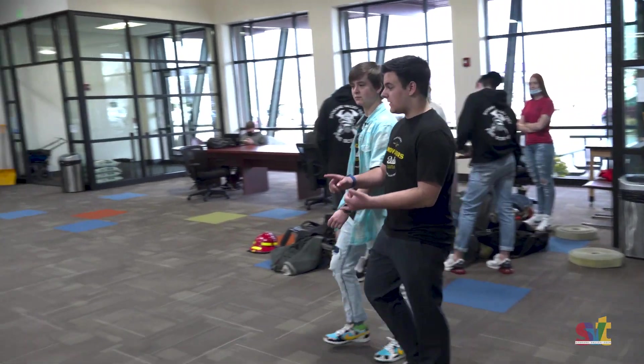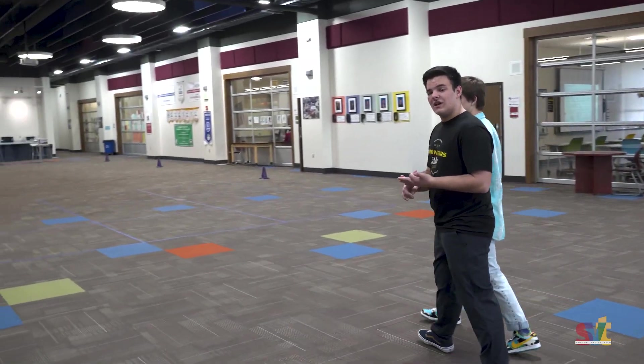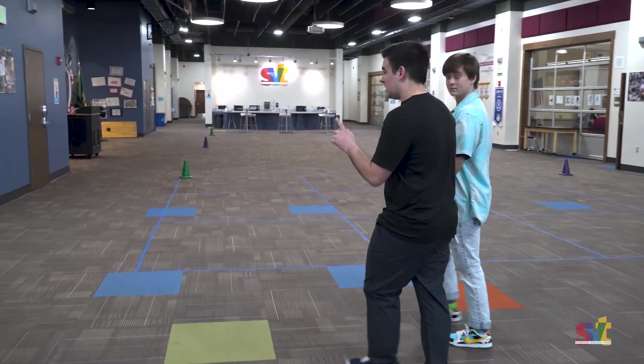And this is our big commons area. This is where we hold assemblies, this is where we have gym class, and this is even where we have lunch. So we're gonna make our way over to our first class in classroom number one.